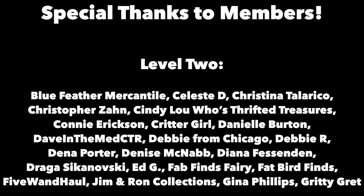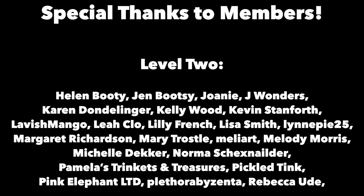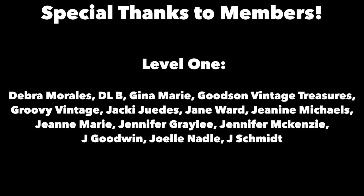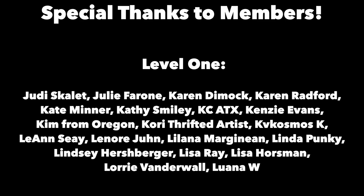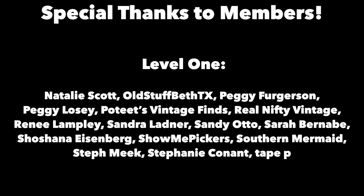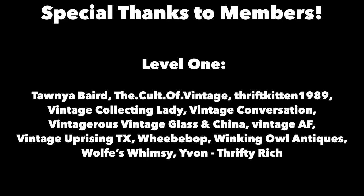Thanks for joining me again in the fun and fascinating antique community, where online meets the real world. Please click the subscribe button below, click the bell to be notified when new videos upload, leave a comment below, and hit thumbs up to like this video. Links to our online social media daily posts and our items for sale are in the description. This is George at the Antique Nomad — bye for now.